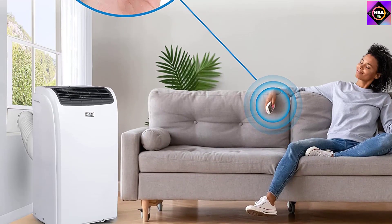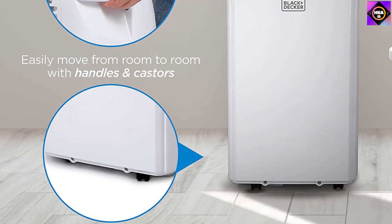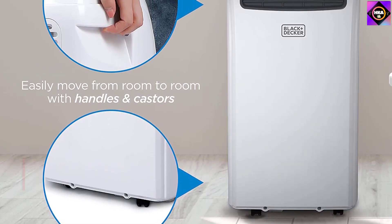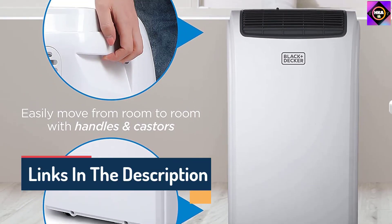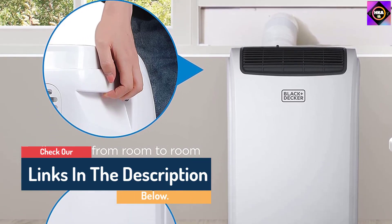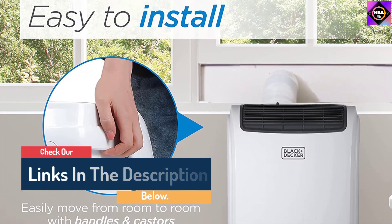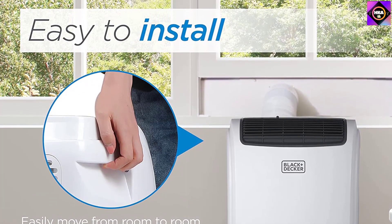This portable AC and heater unit is indeed quite compact and easy to use, but we noticed one minor inconvenience: the fan can get quite noisy when it operates at the highest speed, so you might find it a bit annoying especially when you are trying to get some sleep.